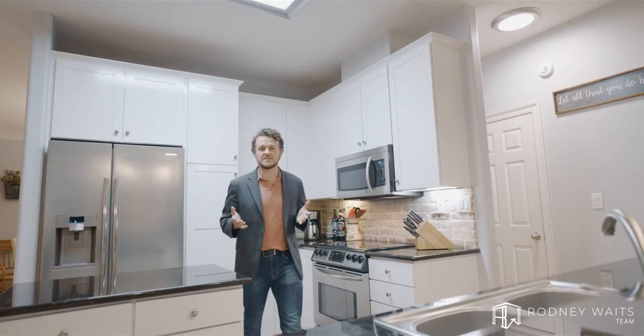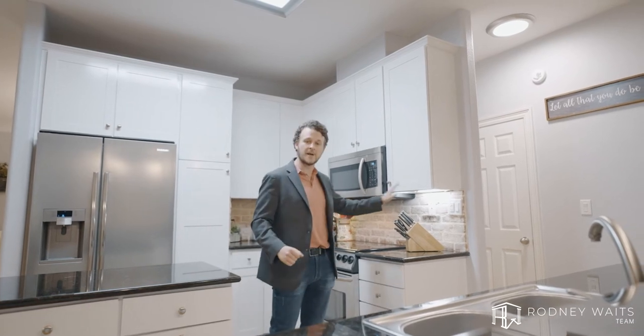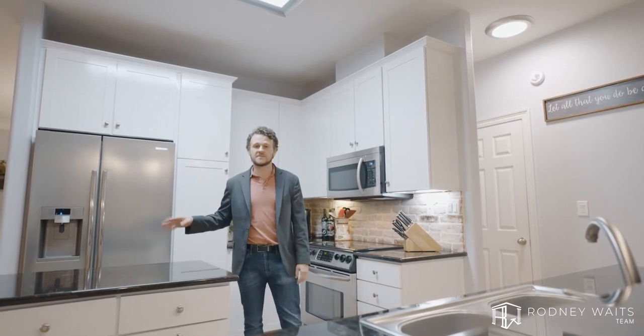This open-faced, full-size kitchen is not only poised for conversation, but it has custom touches such as your brick backsplash, granite countertops, and stainless steel Samsung appliances.